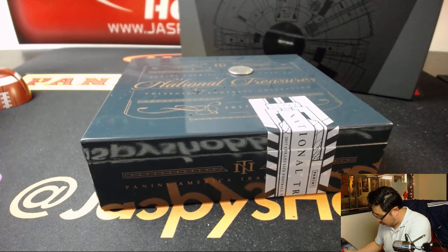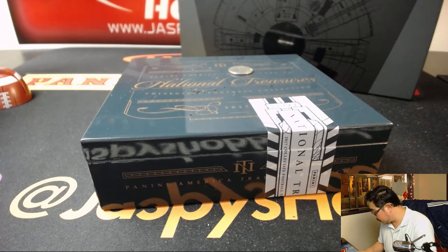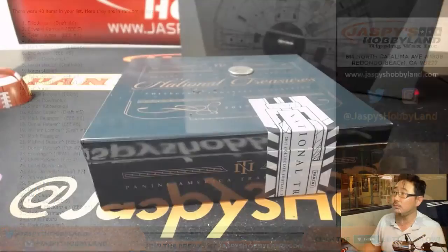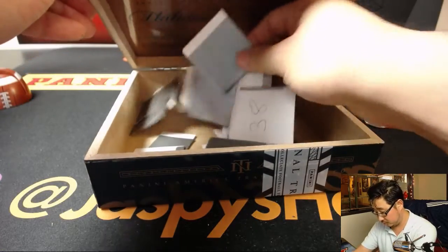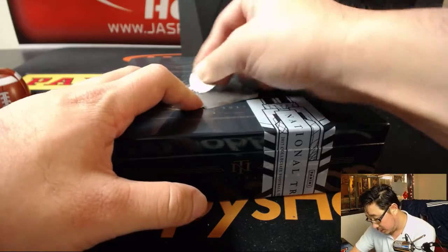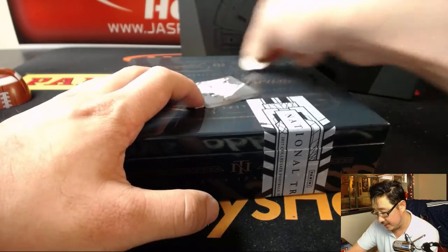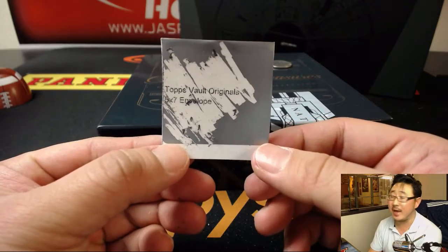So that is for EA. And the next one is for you, Ed Ramos. You will get a Topps Vault Originals five by seven autograph. We've done breaks of those — in fact, we've got a break of that on 10buckbreaks.com if you want to check that out, folks.